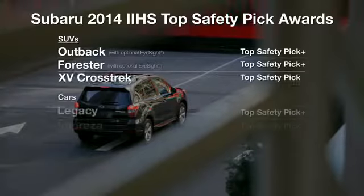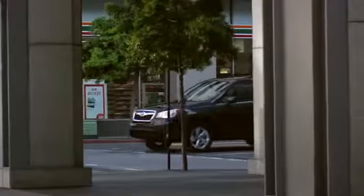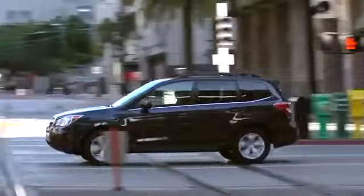In fact, Subaru is the only manufacturer with IIHS Top Safety Pick+ for all models, five years running. We put safety first, so it's the last thing you'll have to think about.